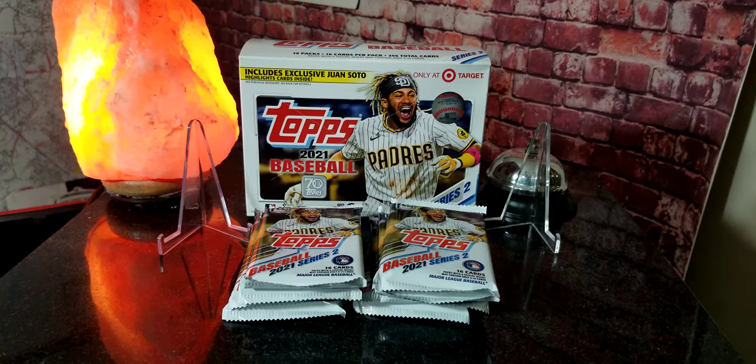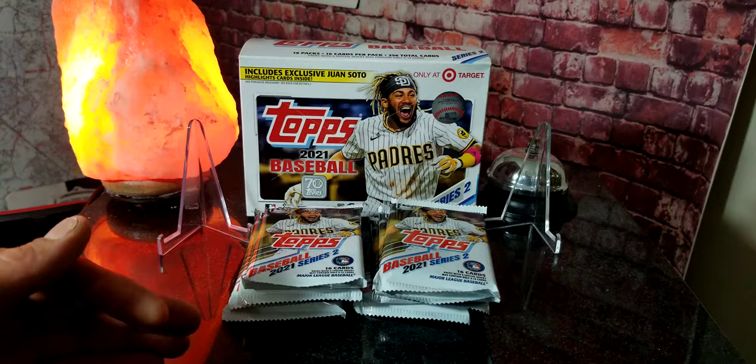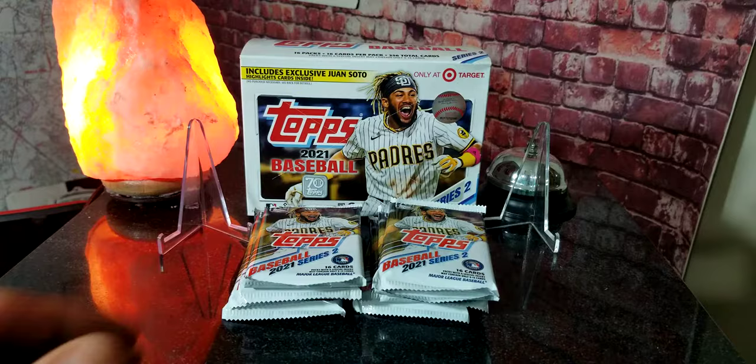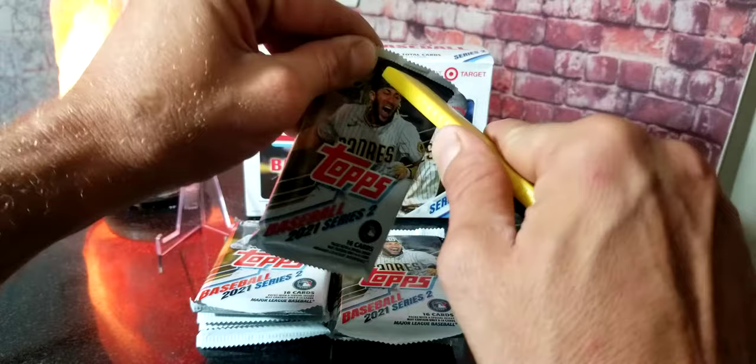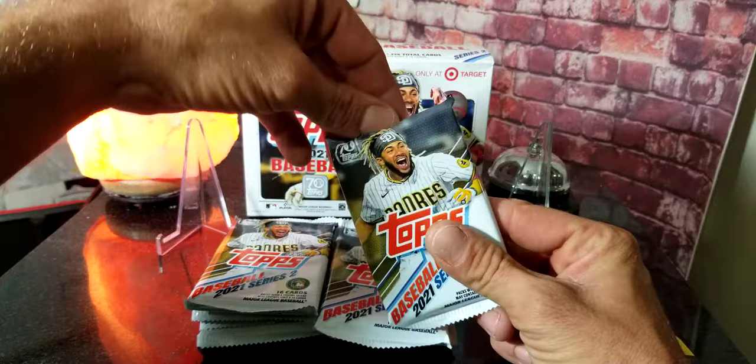Hey everybody, welcome to another baseball card break with Matt! Today we have the last eight packs from the large box we got from Target. We're going to open the rest up and see if we get anything cool, such as nice rookies or maybe even a relic or autograph — that would be awesome. Be sure to hit that like button down below, support the channel. Here we go, first out of the eight packs, let's get it!